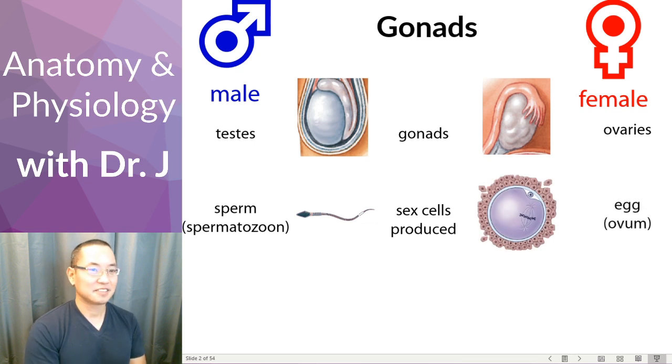You might know that the female reproductive cell is the egg, or ovum for singular and ova for multiple. Just like spermatozoan refers to one, spermatozoa refers to multiple sperm.